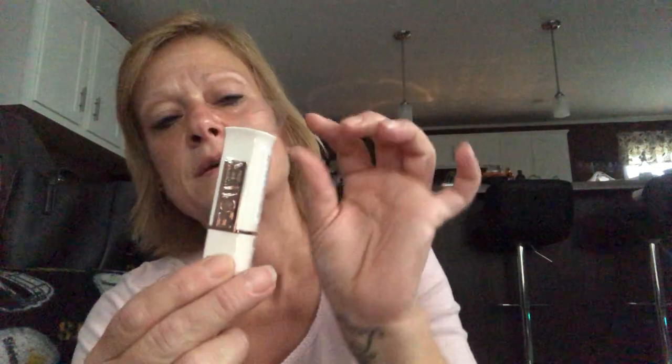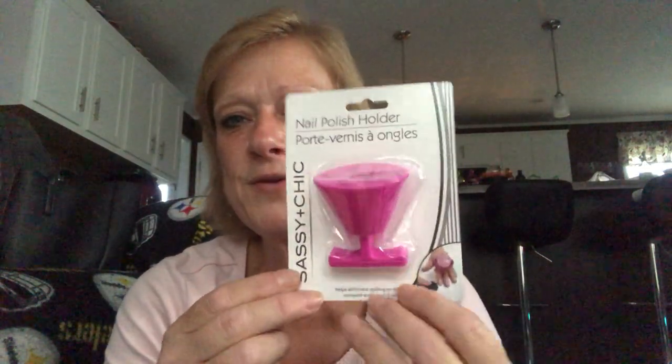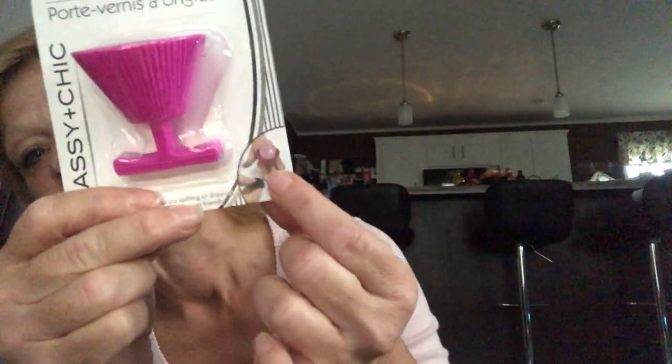I picked up a lipstick from Drew Barrymore's Flower collection — item number LS7, proudly made in the USA. I'm not normally a lipstick person but the color looked really pretty, and if it's not glossy I can put some clear gloss over it. I also found a nail polish holder — whenever I do my nails the bottle tips and gets on my clothes, so this little holder you can stick between your hands to keep the bottle steady is really cool. I picked one up in pink.